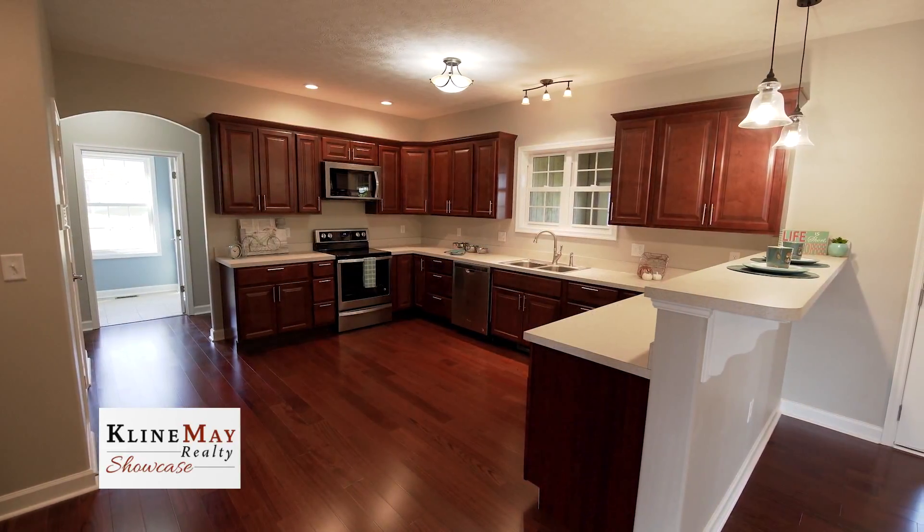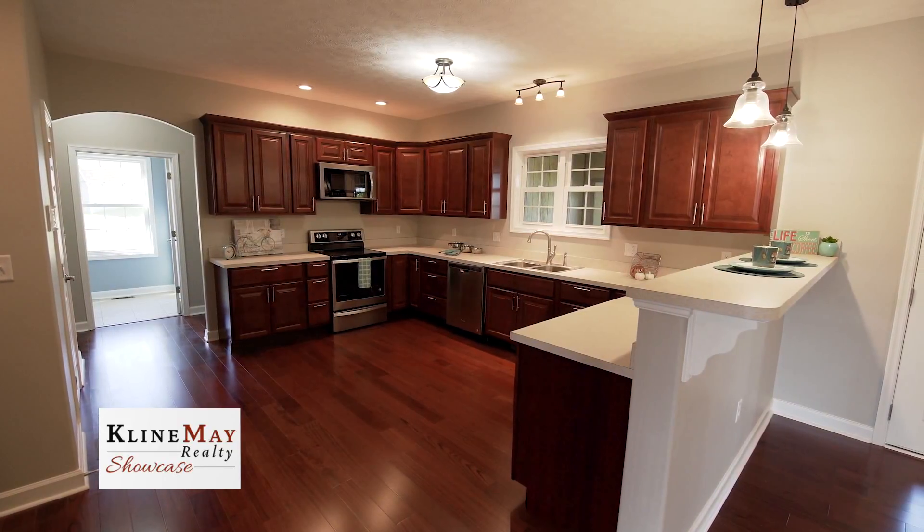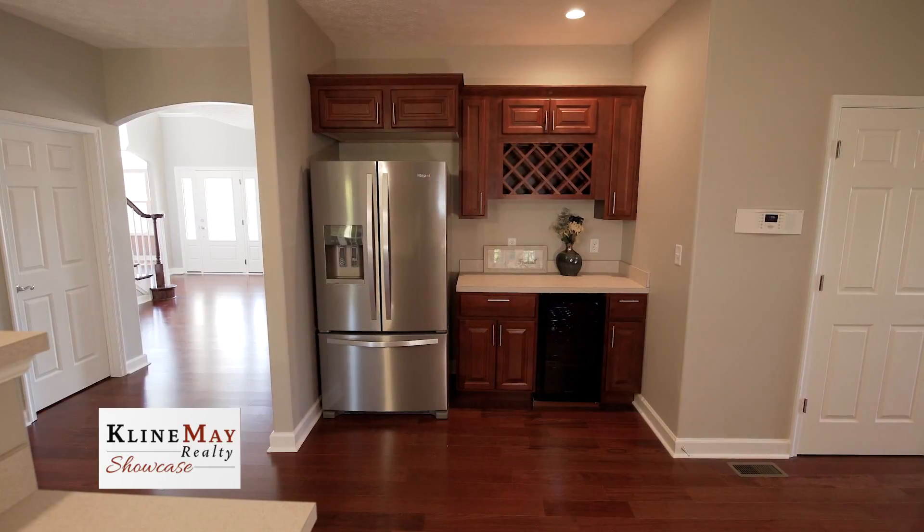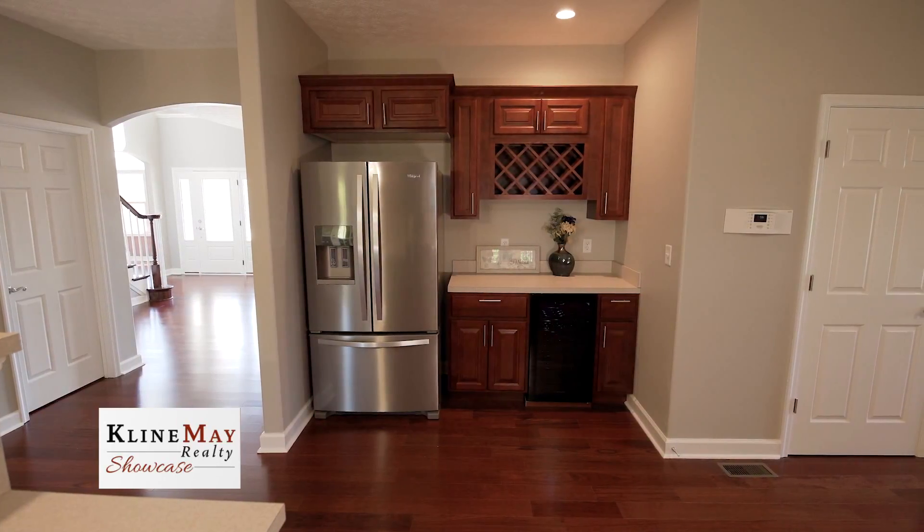The generous sized kitchen showcases an abundance of cherry cabinets and counter space, stainless steel appliances, and a beverage bar with a wine cooler and rack.